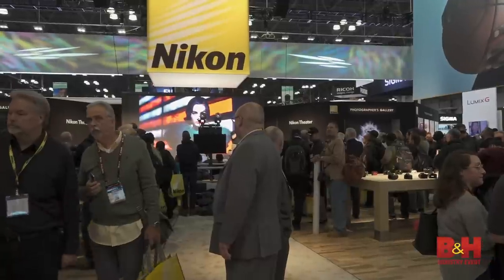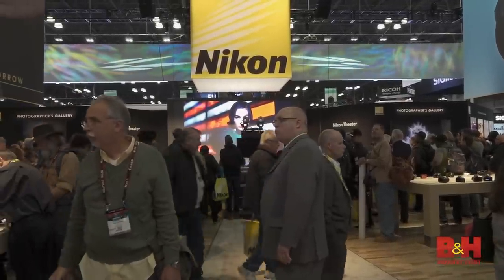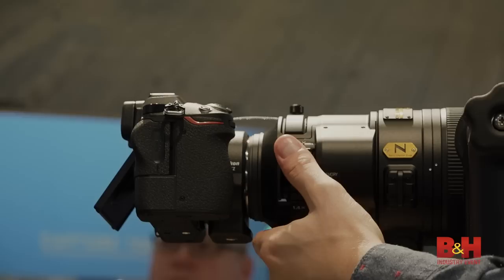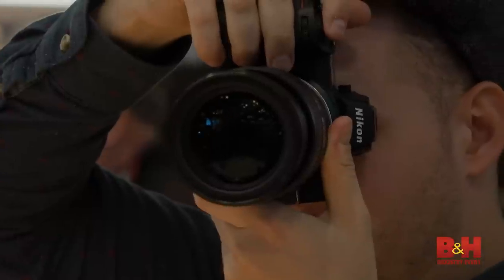Nikon has also released their new flagship mirrorless camera, the Z6 and Z7. It's the first time I was able to get my hands on it, and it feels really good. It's got that Nikon grip that we're used to — it feels like a mirrorless D850. And if you want to know more about it, we have a whole hands-on review that'll tell you everything you need to know.